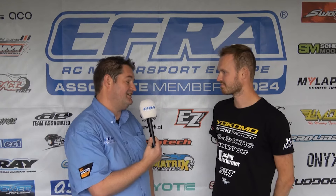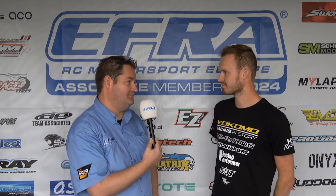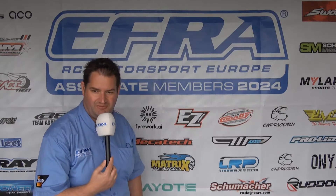Absolutely epic result, driven fantastically all weekend. It looked like it was going to be between Adam and Stefan at the start of the weekend, but Hofgaard drove superbly to take the title from fourth on the grid. Frederik Hofgaard, European champion for front-wheel drive.